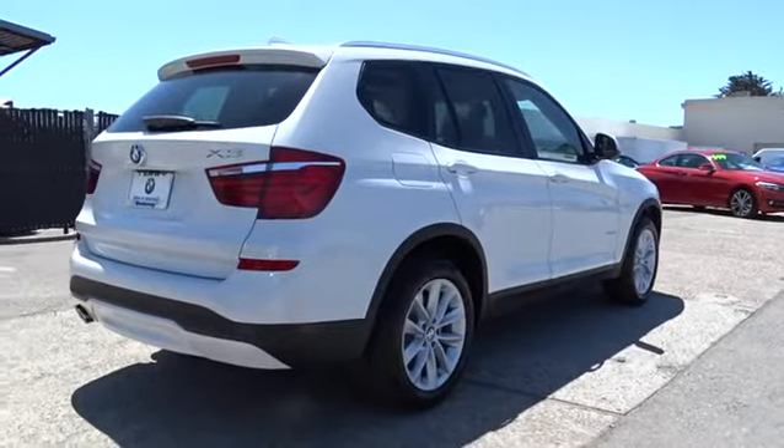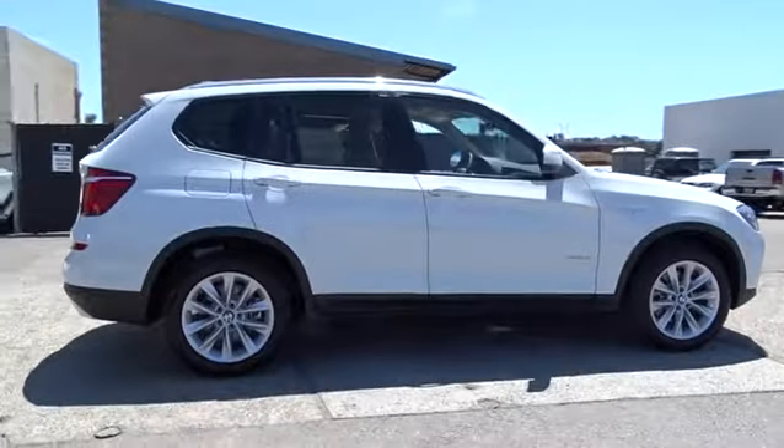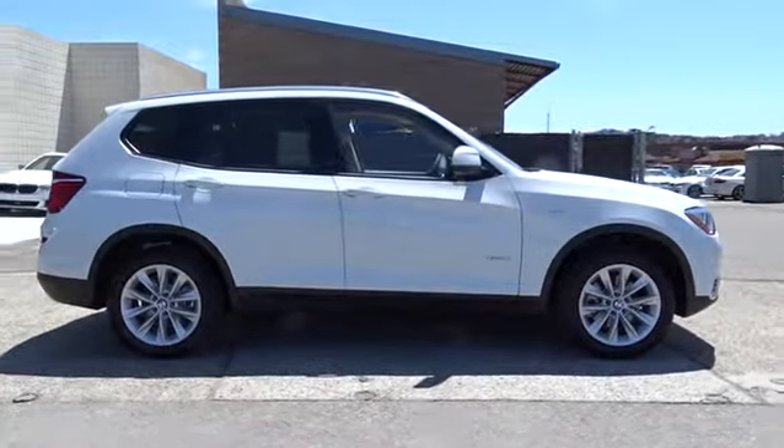Cruise control, aluminum wheels, universal garage door opener, AM-FM stereo radio, rear defrost, auto-off headlights, MP3 player, CD player.